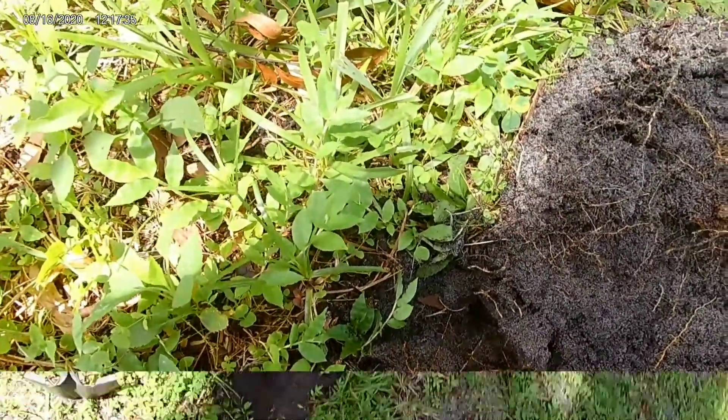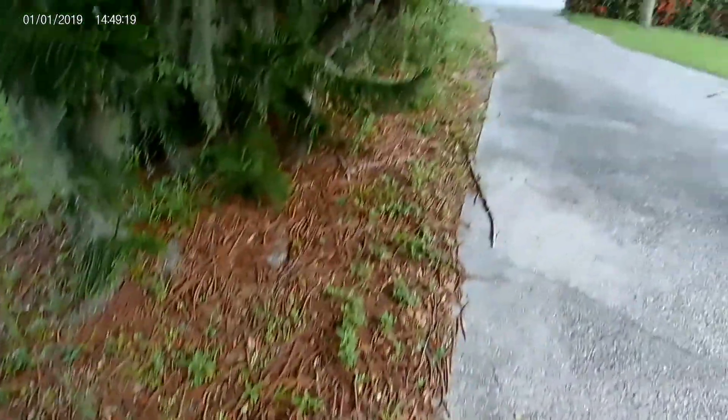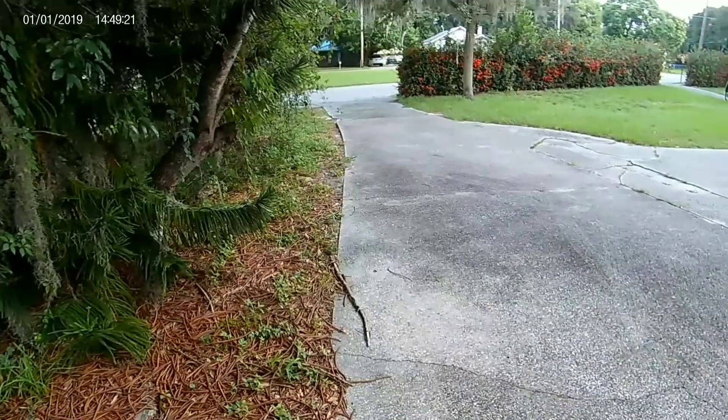False alarm — nothing good. Doing this little strip of area right here along the driveway.